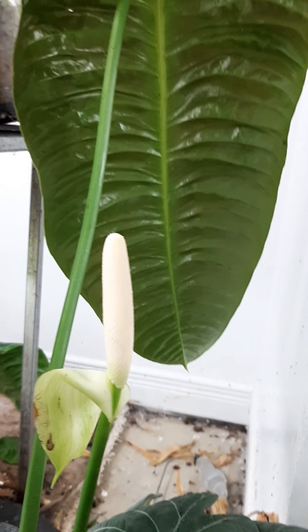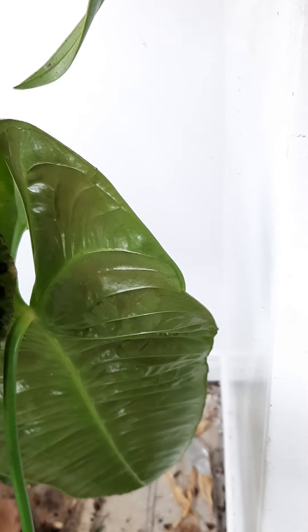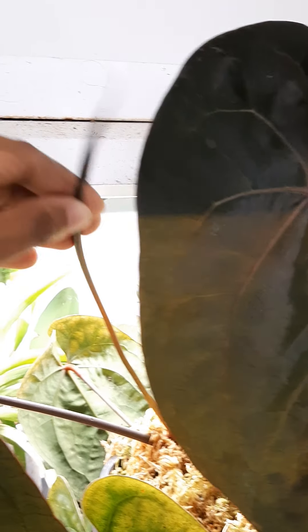Anthurium Beachy Eye is flowering this morning. It smells so floral and beautiful — such an amazing floral scent. I don't know how to describe it, but it's like perfume. And then here's Ace of Spades with an inflorescence about to open.